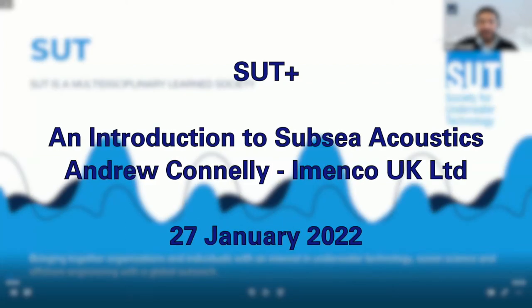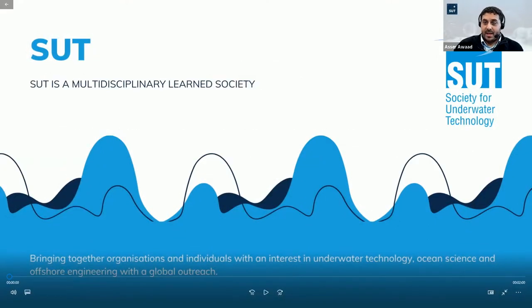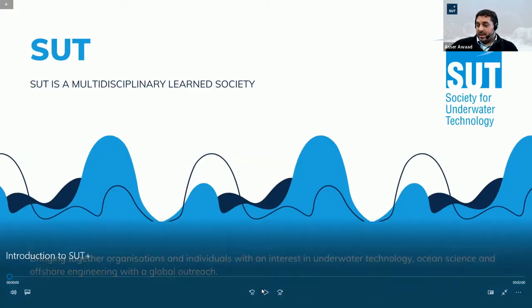Hello again. I'm Aser. I'm an SUT Plus member and I'm on the committee as well. Today we have Andrew Connelly. We're going to be talking about introduction to Subsea Acoustics. I'll start with a small video introducing the SUT main committee and the SUT Plus as well — just a couple of minutes, and then we're going to start afterwards.